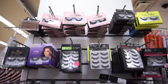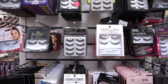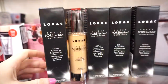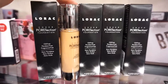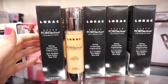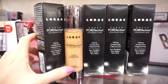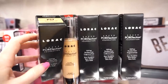TJ Maxx and Marshalls seem to be fully stocked on false lashes from various brands — most are pretty good and they're so affordable. They also have tons of the Lorac Porefection foundations. The packaging is lovely — a glass bottle with a pump, 1.2 fluid ounces, a little larger than typical. This is $7.99, and this specific shade is PS7 with the shade name on top.